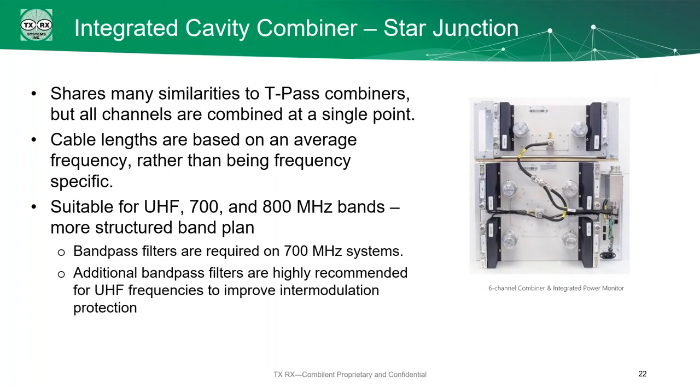The third combiner is a star junction combiner. These are fairly similar to the T-pass, except that you're putting all channels into a single point rather than connecting them one after another. The cable lengths are based on an average frequency rather than being frequency-specific. They're mostly usable in the UHF 700 and 800 MHz bands. We still recommend additional filters on UHF frequencies in particular because of intermodulation problems, which we'll get to a little bit later.